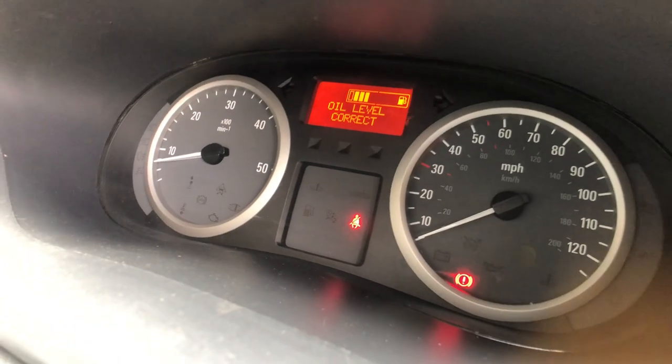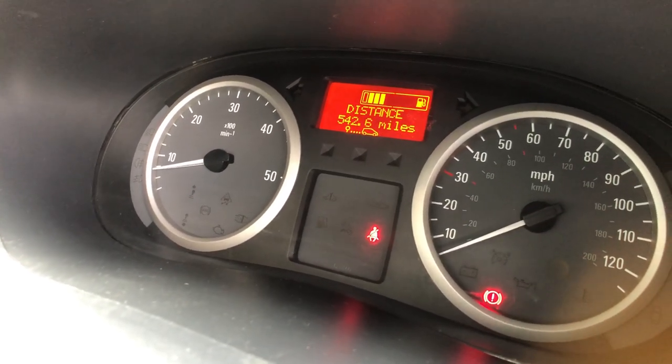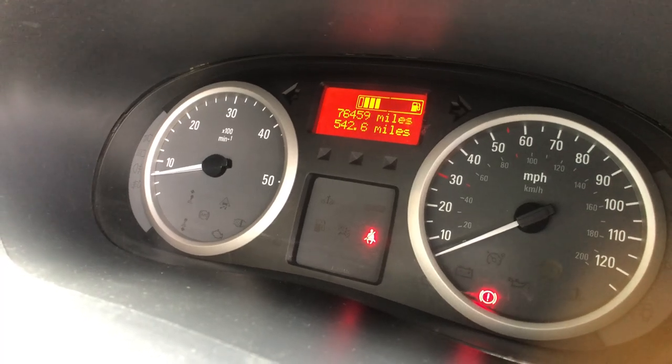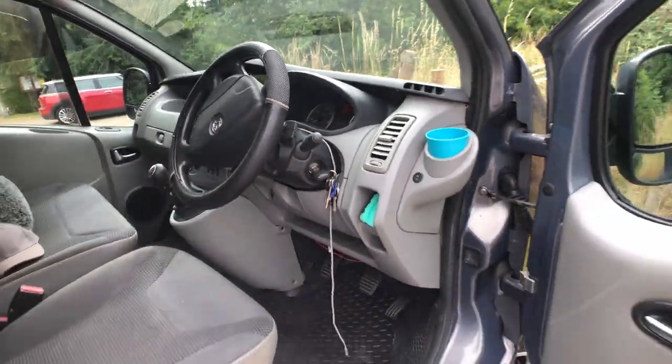The mileage is 76,459 at the moment. It might be a few miles higher by the time it sells, but shouldn't be much higher. Starts alright as you can hear.